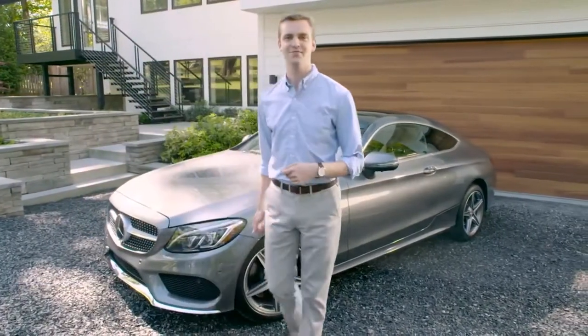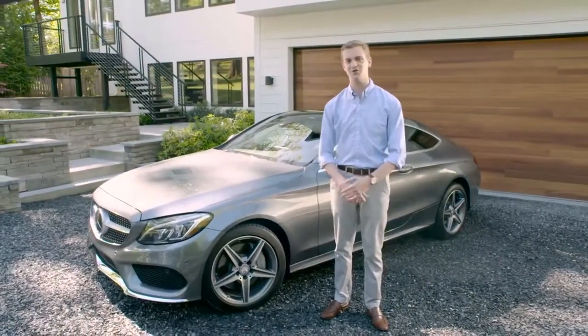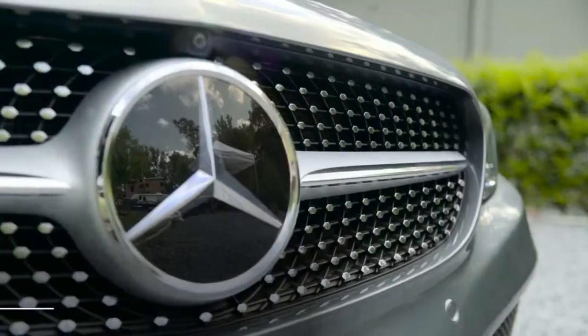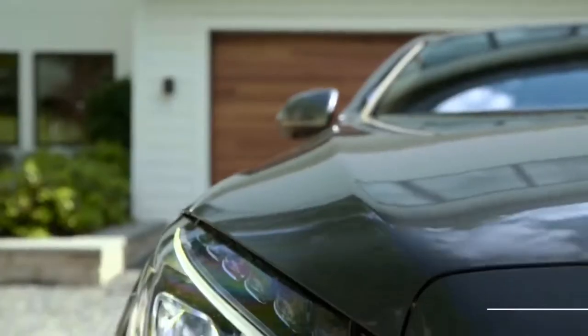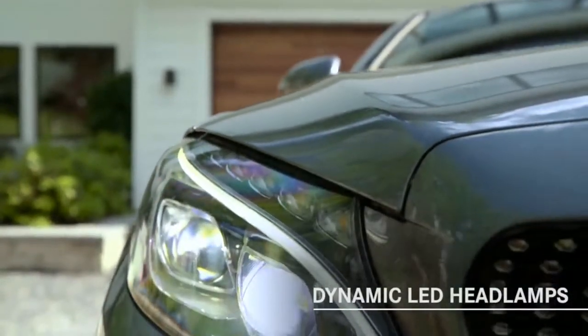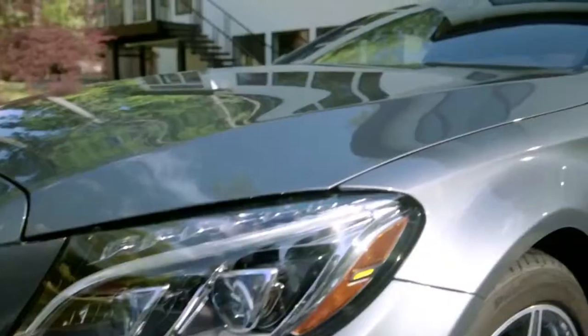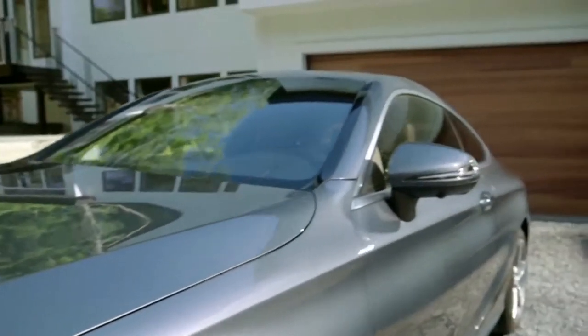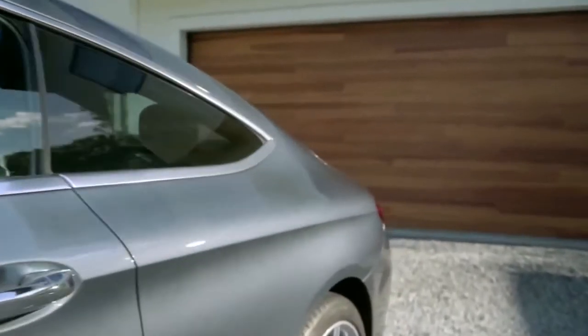Today, coupes are relatively rare. People feeling sporty increasingly prefer sport utility vehicles, some of which are infuriatingly referred to as coupes. News flash: a Mercedes GLC or GLE equipped with a fastback roof line is no more a coupe than the football-shaped Honda Crosstour is.